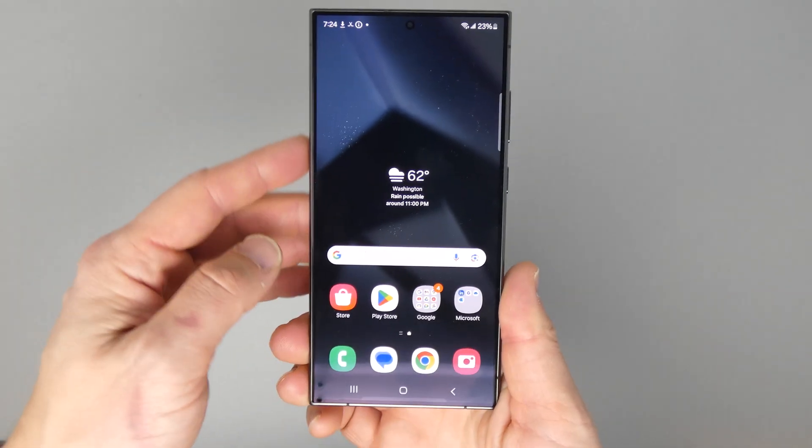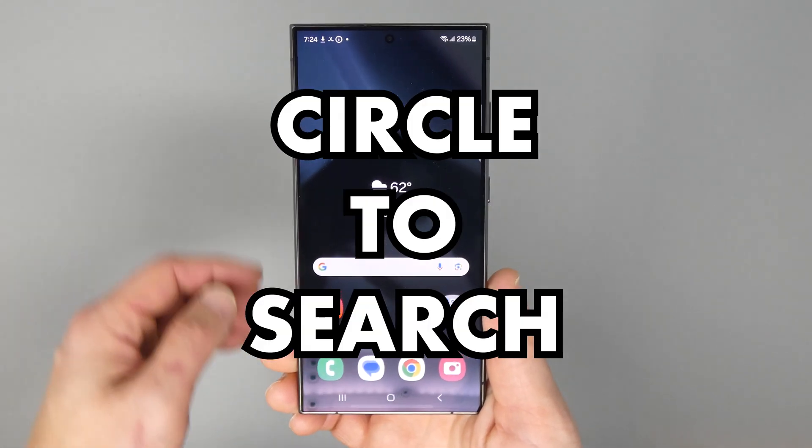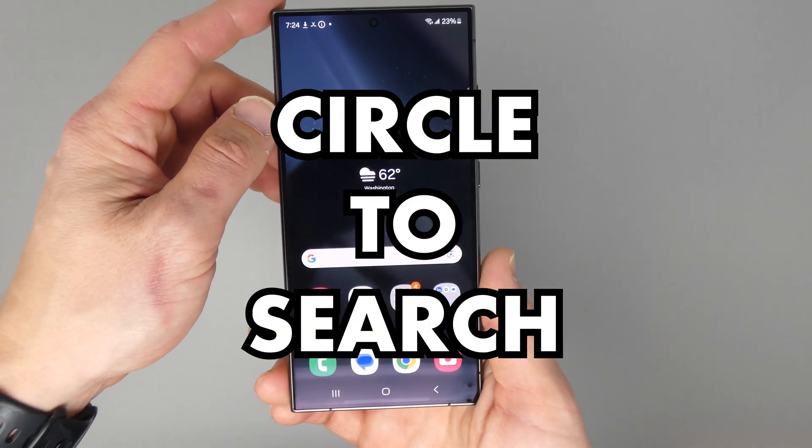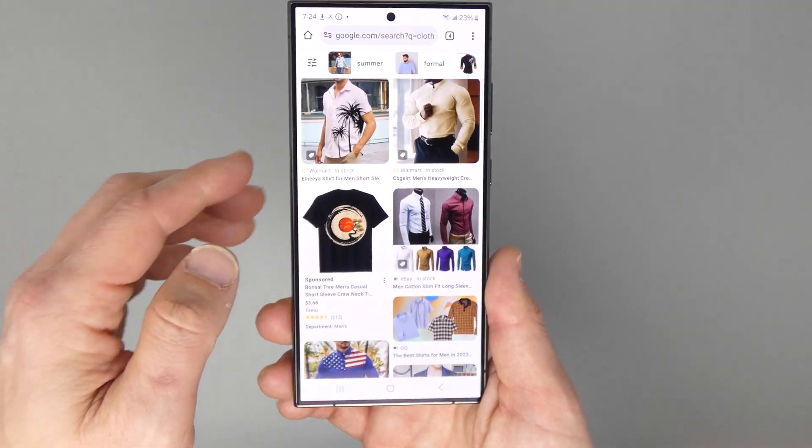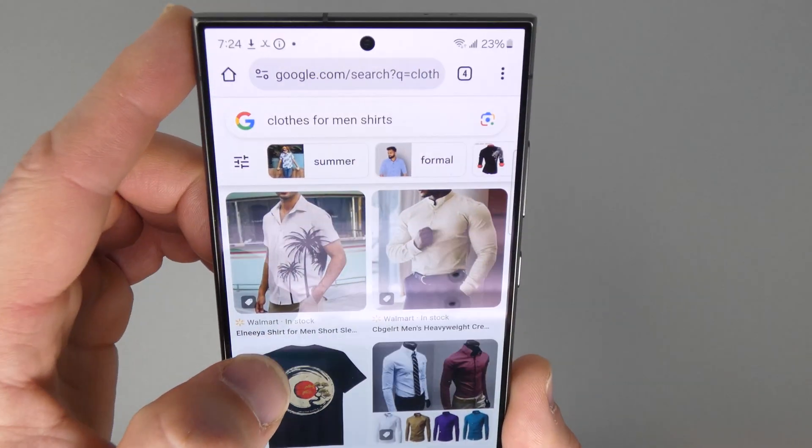What's up geeks? Tech it before you wreck it. This is Kirk and I want to show you Circle to Search, the new AI feature from Google. Most phones don't have it yet. This is the S24 Ultra. I've got my hands on this phone before it comes out at the end of January. Take a look.